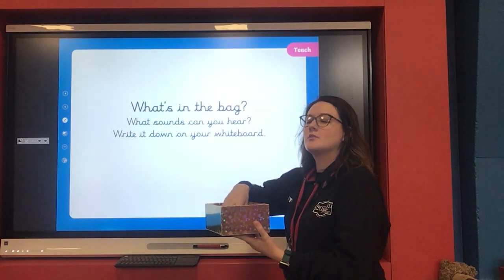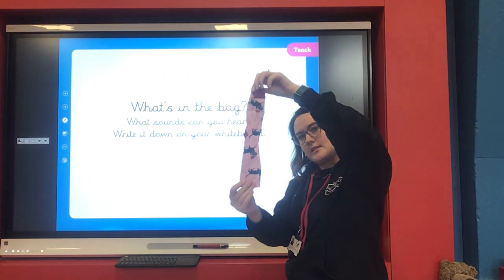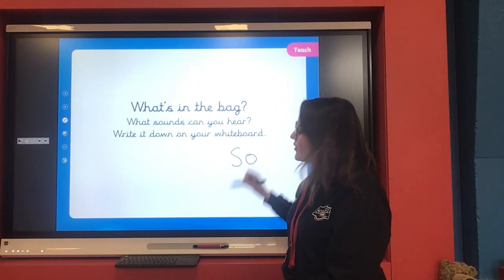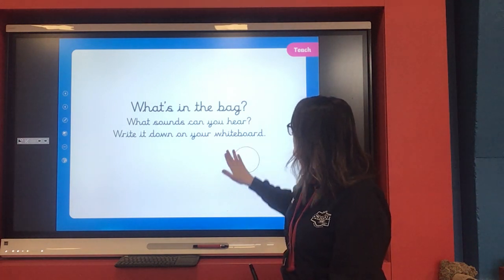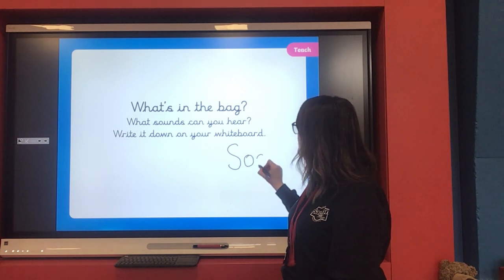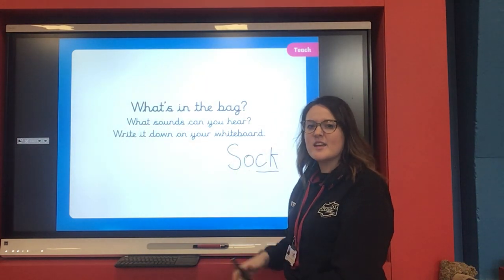Are you ready? It's a mystery — I don't know what's in the box! I'm going to close my eyes. A sock! You're right. Let's try and write that down on our whiteboard. What's the first sound? S — O — K. Hmm, that doesn't look right. Let me try again — remember we can all make mistakes, it's okay to rub it out and start again. S — O — and I think it's CK at the end to make my K sound. Does that look right? Give me a thumbs up or a thumbs down.